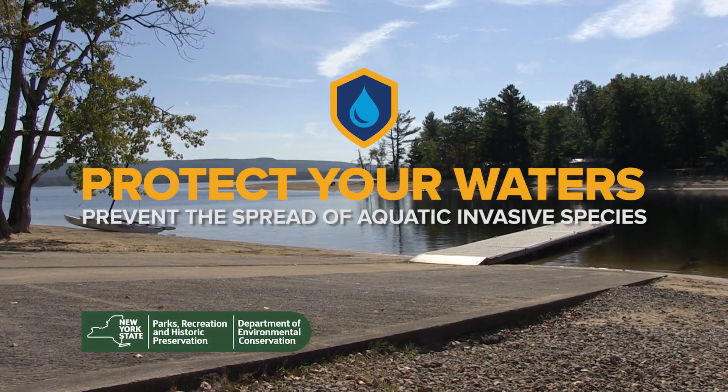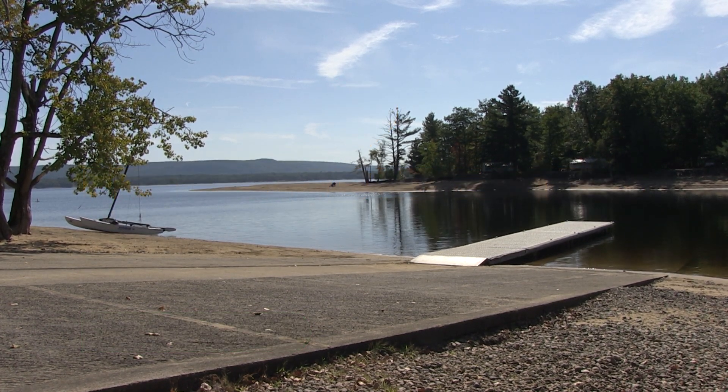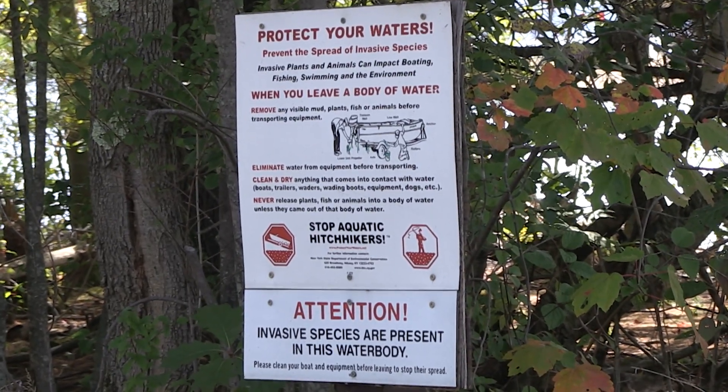Help protect your waters. Prevent the spread of aquatic invasive species. Invasive species are non-native plants, animals, insects, and diseases that cause harm to the environment, economy, or human health.